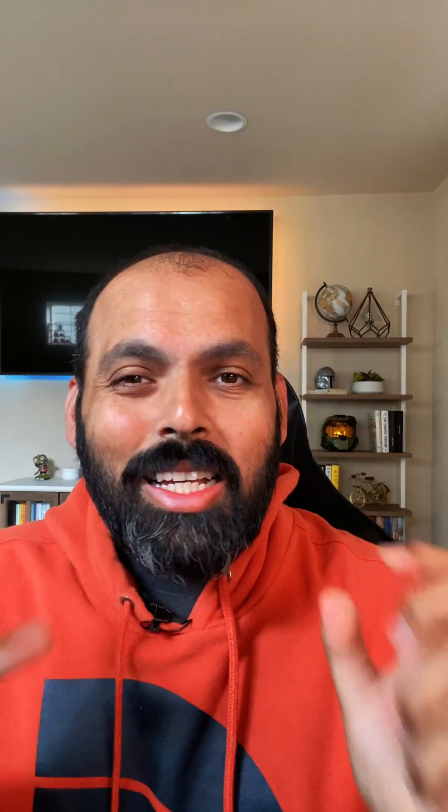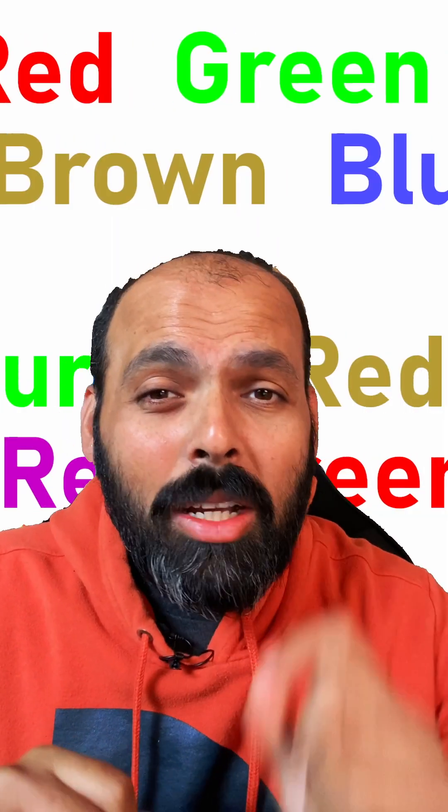The Stroop Effect is a test that measures the speed and accuracy of our ability to name colors. The test consists of a list of words with each word written in a different color. The goal of the test is to name the color of the ink the word is written in as quickly and as accurately as possible.